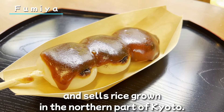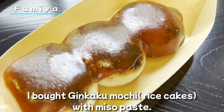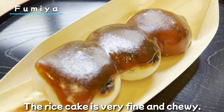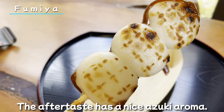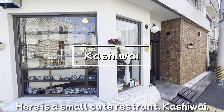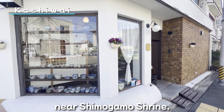Let me introduce one more Japanese-style sweet. This is Fumiya, located near Ginkakuji Temple, which sells rice grown in the northern part of Kyoto. I bought ginkaku mochi with miso paste. The rice cake is very fine and chewy, and the aftertaste has a nice azuki aroma.